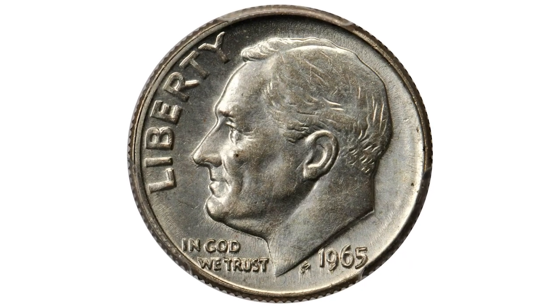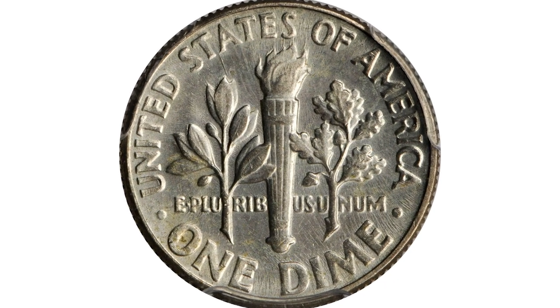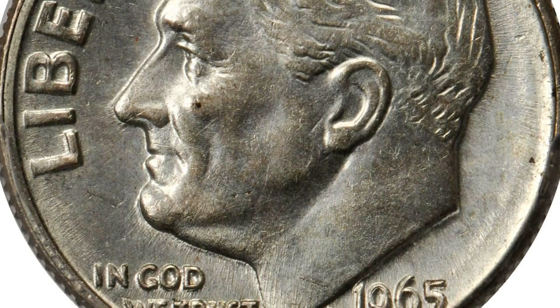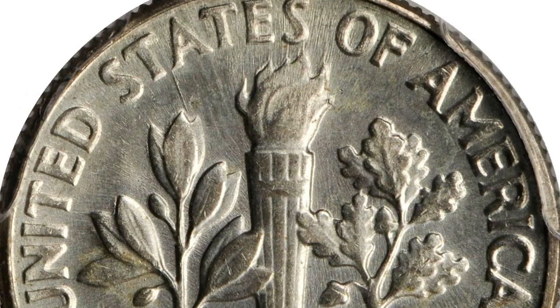Here is a 1965 Roosevelt dime with a planchet error — a rare transitional error struck on a silver planchet. Graded Mint State 62 by PCGS, it shows bright silver with a trace of toning on the lower reverse and is lustrous throughout, while seemingly having all the usual appearance of a typical silver Roosevelt dime.